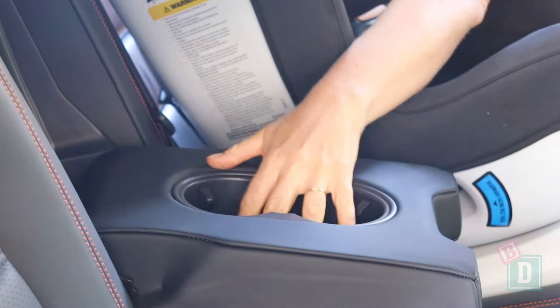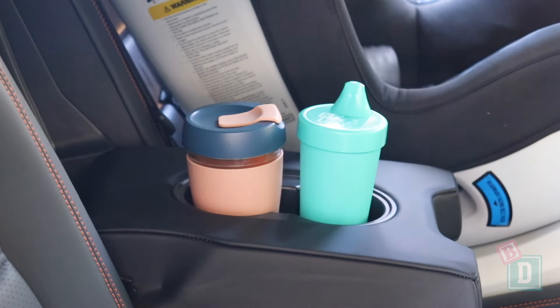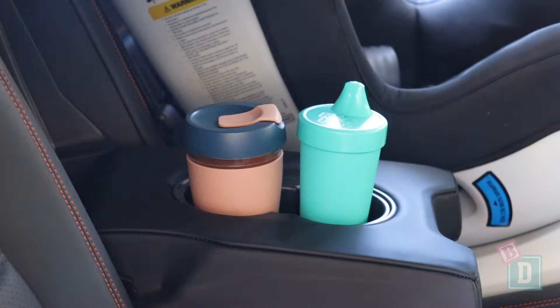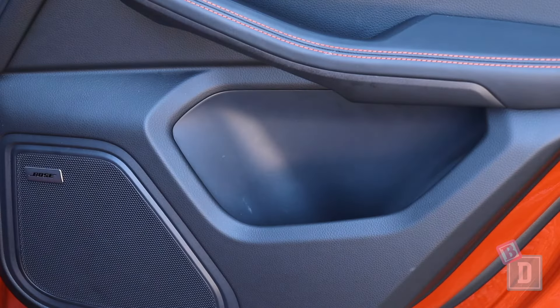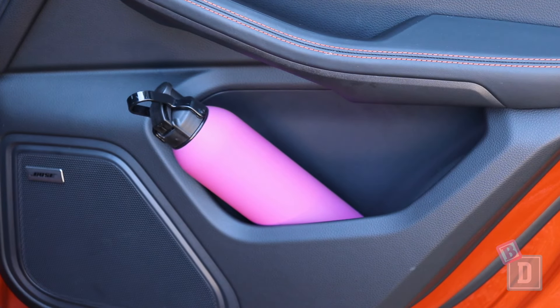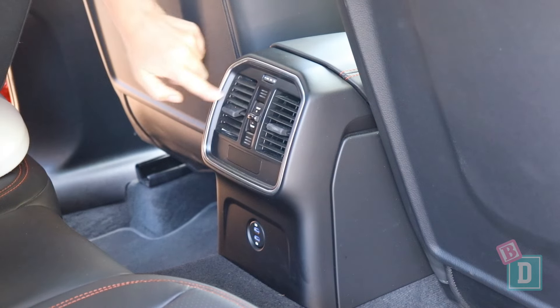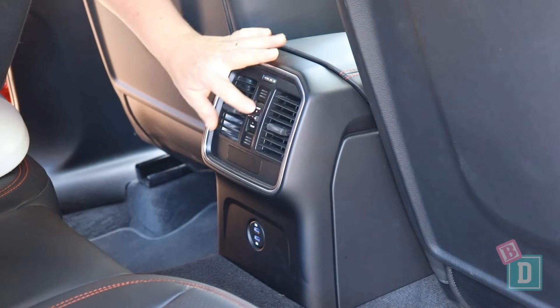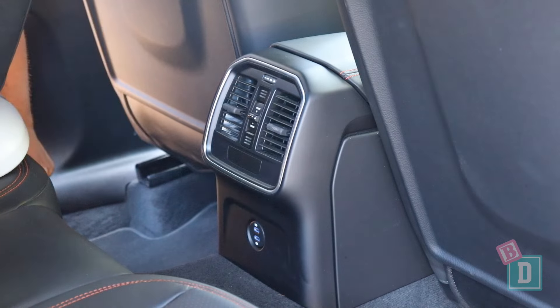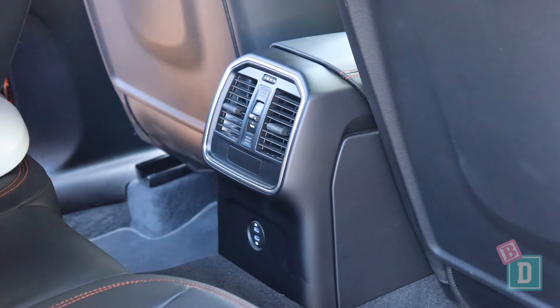Storage in the back of the Macan T is quite minimal. There is a fold-down in the central seat back that has two cup holders. They will hold a reusable or disposable coffee cup, and a child's sippy cup fits in there too. There are no map pockets on the back of the front seats, but the door bins are a good size in the back and will hold a refillable water bottle. There are air-con vents in the back of the central console in the Macan T, which is fantastic for keeping rear passengers at the right temperature. There are also USB-C sockets there for rear passengers to charge devices.